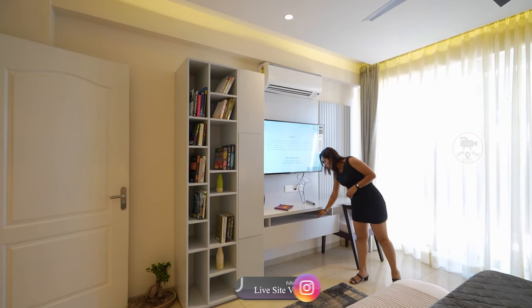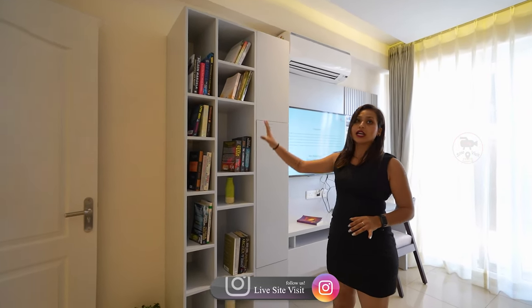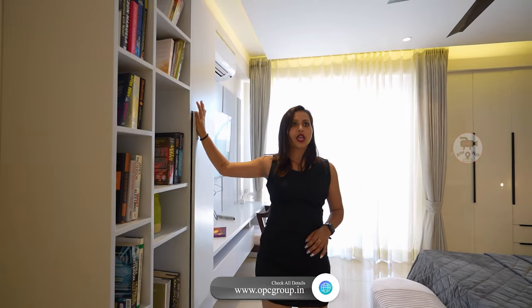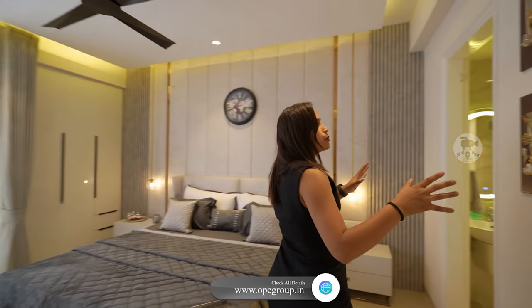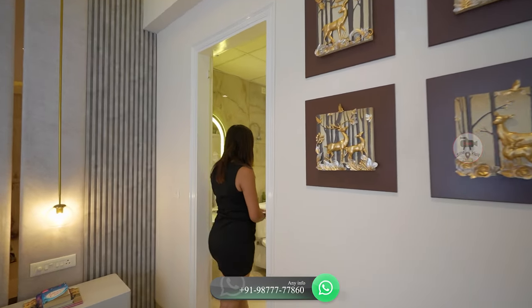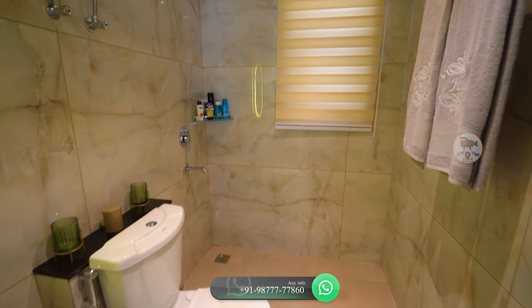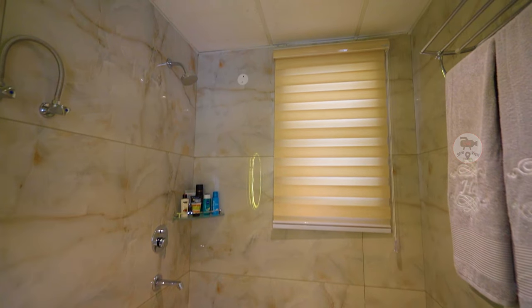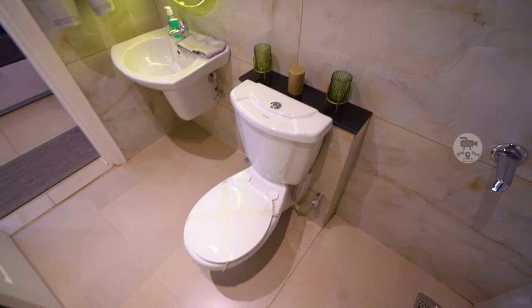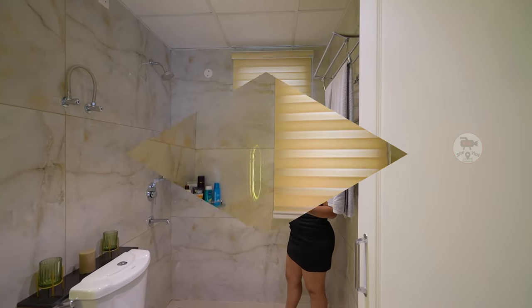You can get a lot of drawers here, and with a bookshelf you can keep a large book collection. If I talk about the washroom — you will get beautiful cool tile work. You will get good sanitary fittings, a seat area in the center, and a shower area on the side. If I talk about light and ventilation, you can get a window here.